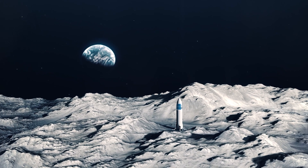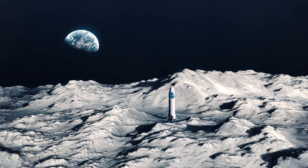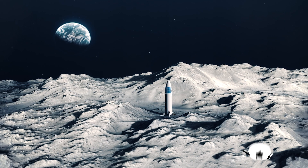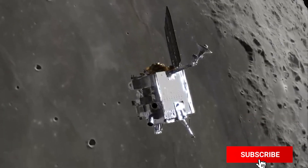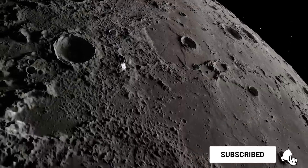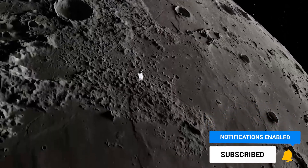Thanks for watching. That's all we have on one of the coolest feats of engineering and space exploration currently being planned by NASA — the first moon base. If you enjoyed this video and want to see more about NASA's plans for the moon and beyond, don't forget to hit that subscribe button and ring the notification bell.